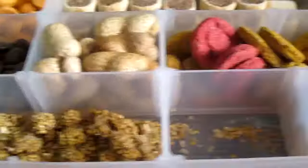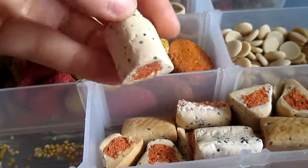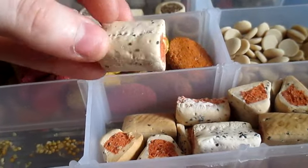We then have some millet, and some of these — I think these are the Speckled Rolls from the Pick and Mix range from Pets at Home. So that's just what's in the container.